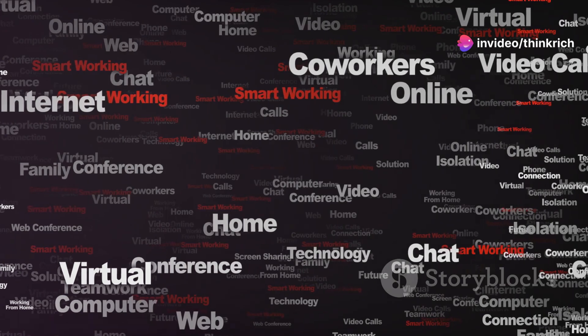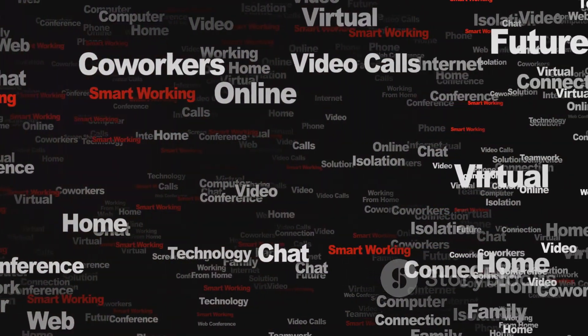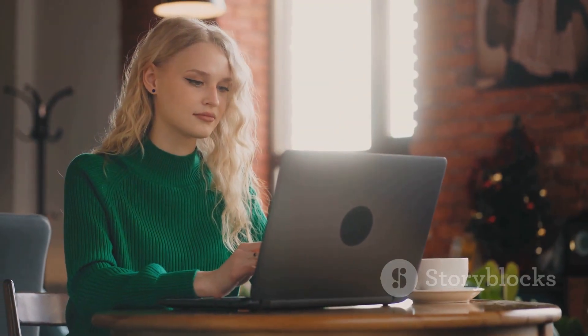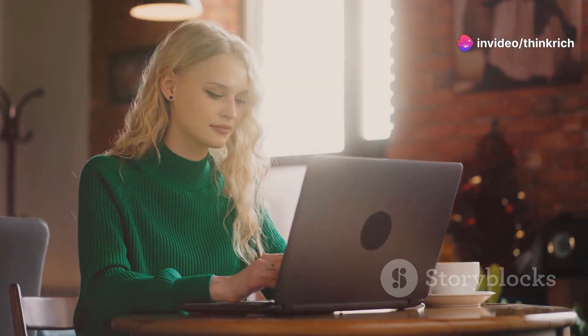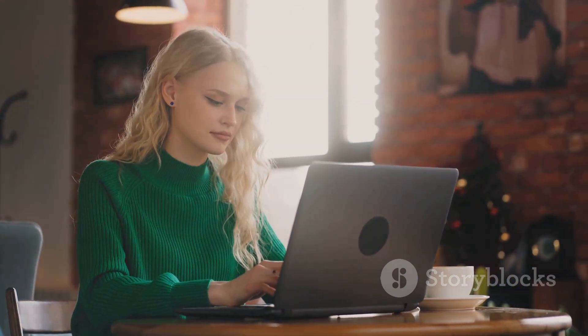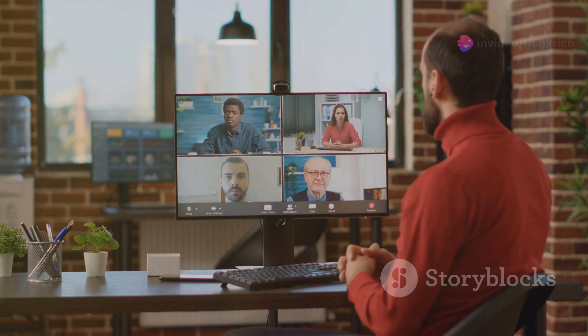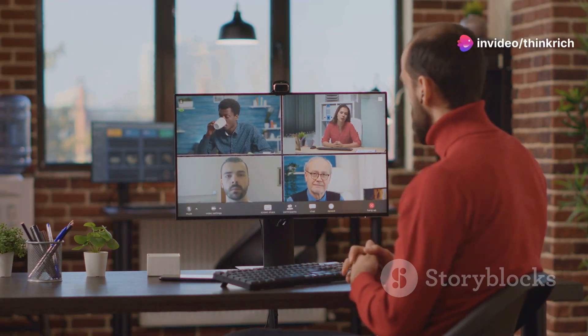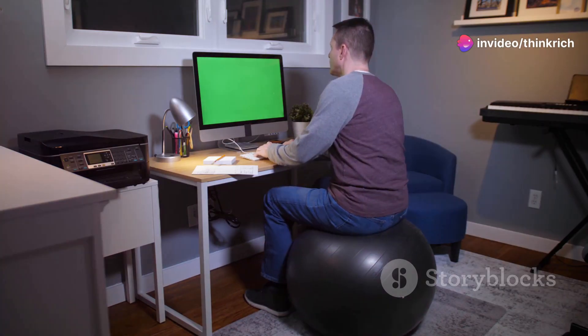Remote work is exploding — it's not just a trend, it's a movement reshaping how we think about work and life. More freedom and flexibility, yes please. Imagine working from anywhere: your cozy living room, a bustling coffee shop, or even a serene beach. But staying productive outside a traditional office can be tricky — distractions are everywhere. With the right mindset and tools, you can overcome these challenges.